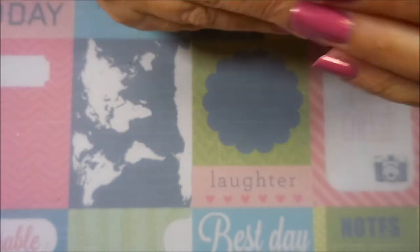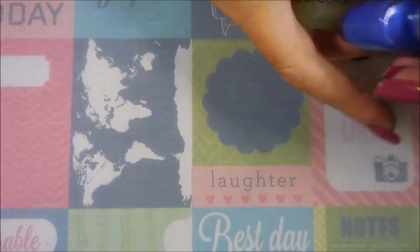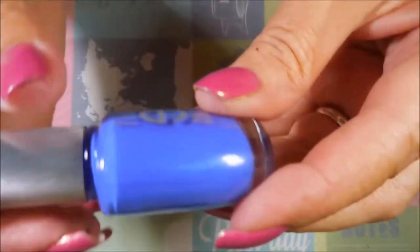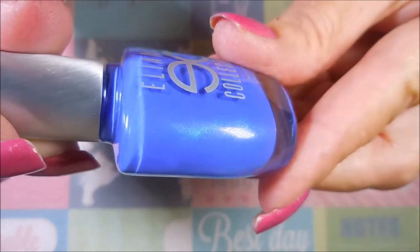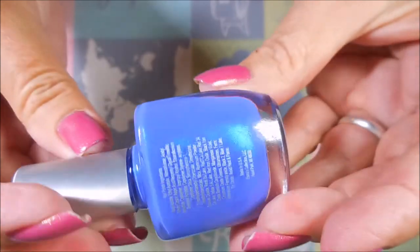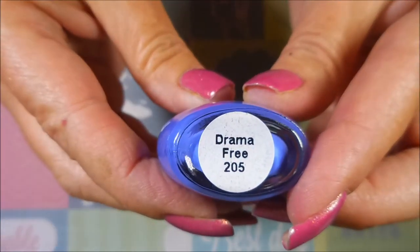The last one in the Sweet Serenity collection is a coral-looking color called 'Selfie' — very nice. That's the first two collections. The last collection only had two polishes and it's called the Girl Fun collection. The first one has some shimmer in it and I'm hoping the camera will let you see that shimmer. I'm really excited about this one, it's called 'Drama Free'.